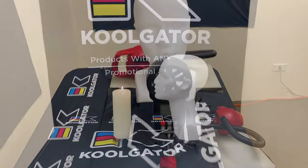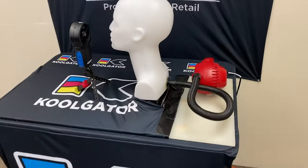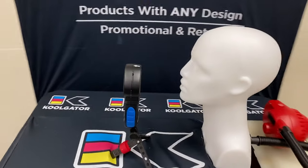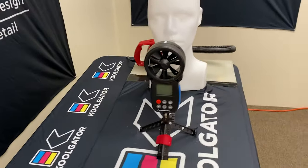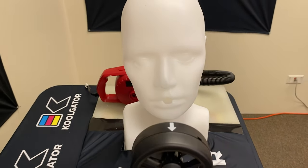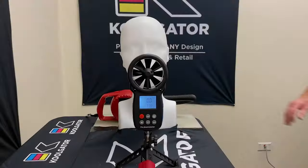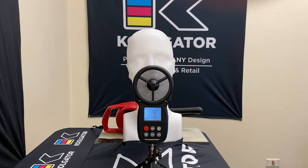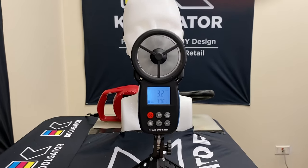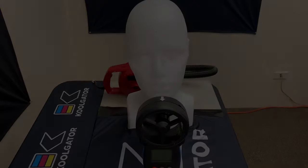Wind speed test. What we have here is a mannequin head with a hole cut into the mouth area. We have an electric air pump affixed into the back of the bust that, when turned on, provides a steady and consistent air stream that we use to measure the effectiveness of three different neck gaiters. The first set of tests uses a digital anemometer that is used to measure wind speed. With no covering, the wind speed coming from the mouth area is 3.3 to 3.2 miles per hour.